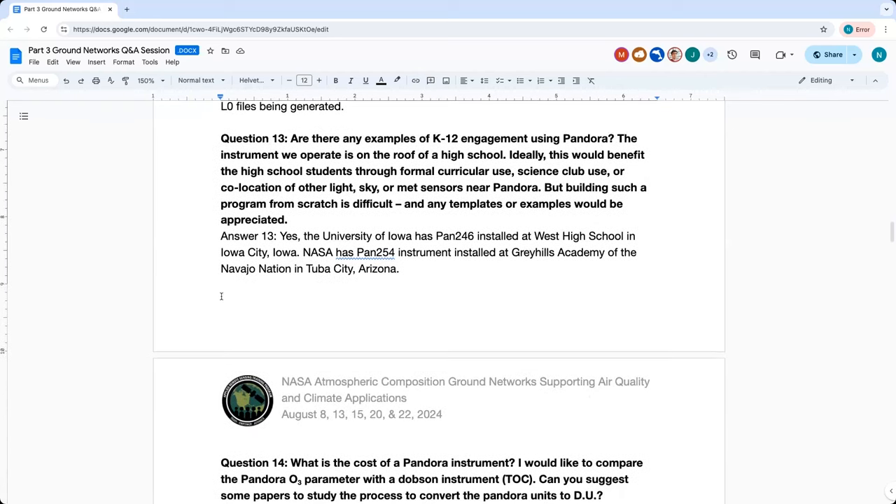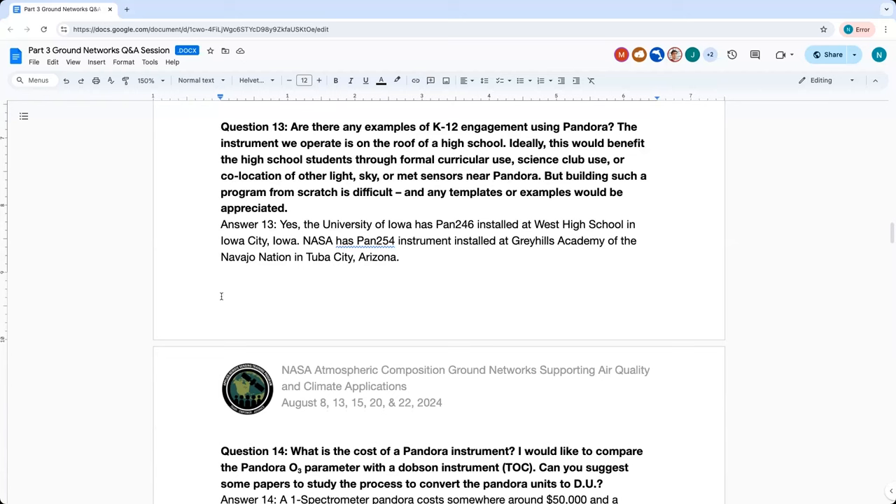Question thirteen: Are there any examples of K-12 engagement using Pandora? There are a couple of Pandoras at high schools — the University of Iowa has PAN 246 installed at West High School in Iowa City, Iowa, and NASA has PAN 254 installed at the Gray Hills Academy of the Navajo Nation in Tuba City, Arizona. Currently, there are no formal programs for K-12 engagement using the Pandora, but NASA is actively working to develop curricula for universities and junior colleges through the IPMSI program.